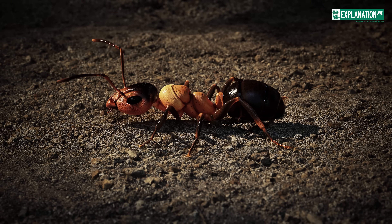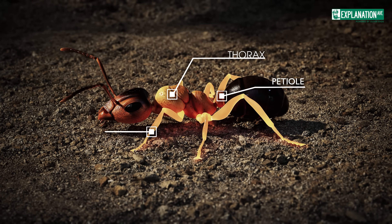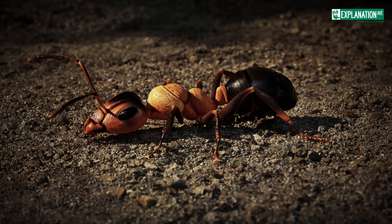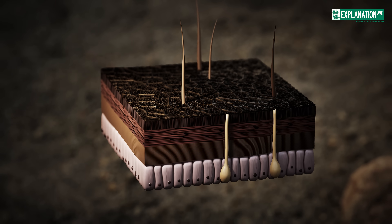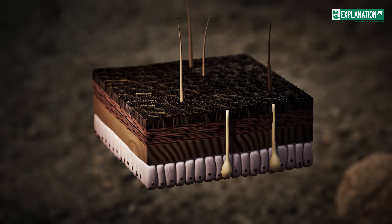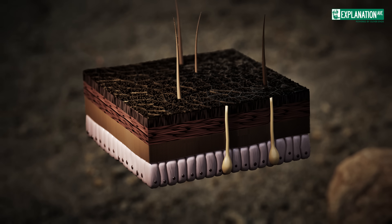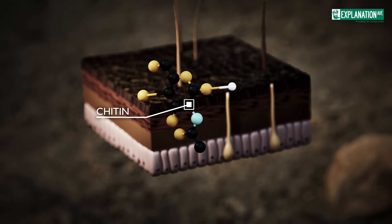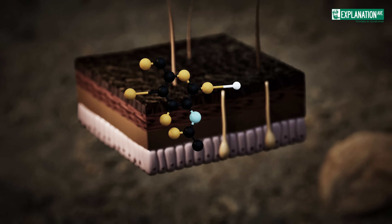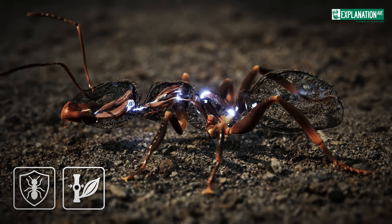The body of the redwood ant is divided into head, thorax, petiole, six legs, and abdomen. To protect their internal organs, ants have an exoskeleton. This consists of several layers. The outer epicuticle protects against dehydration, while the underlying procuticle provides strength. The main component is chitin, a polymer interwoven with proteins. Hardened through sclerotization, the exoskeleton offers protection and muscle attachment points.